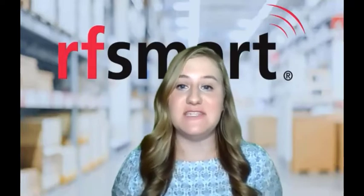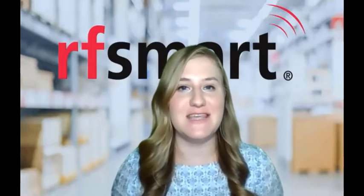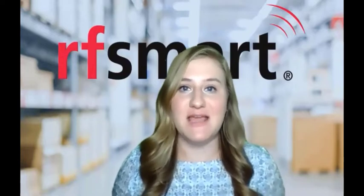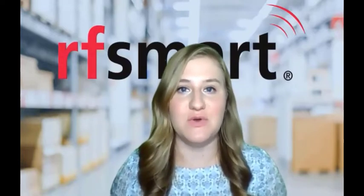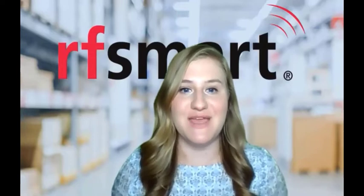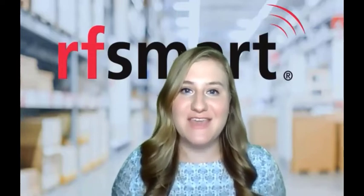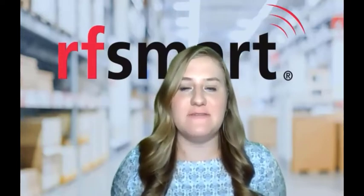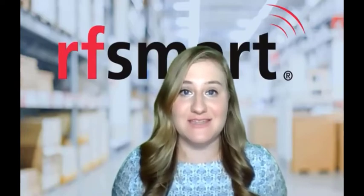At RFSmart, we have a team of experts with years and years of industry experience who can help you as you begin planning and optimizing your facility for best results as you implement NetSuite and RFSmart. So Robert, thank you for being on our show today. When you're thinking about a new warehouse, what is the first thing that you need to consider?